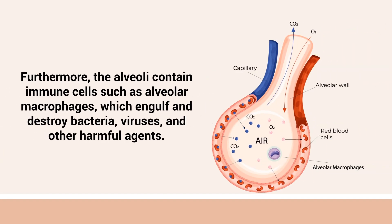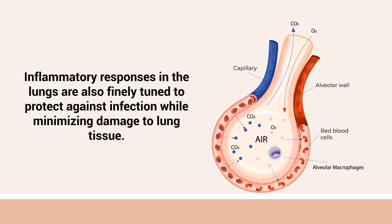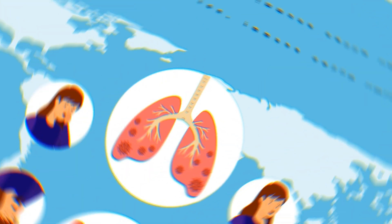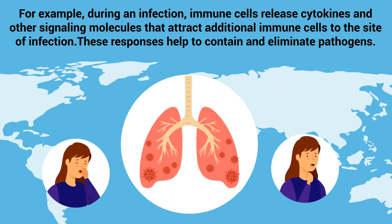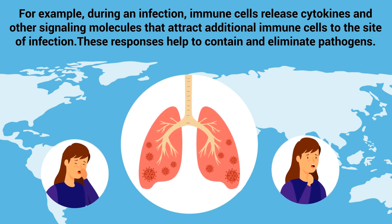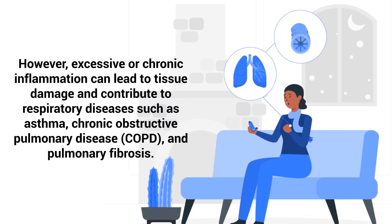Furthermore, the alveoli contain immune cells such as alveolar macrophages, which engulf and destroy bacteria, viruses, and other harmful agents. Inflammatory responses in the lungs are finely tuned to protect against infection while minimizing damage to lung tissue. During an infection, immune cells release cytokines and other signaling molecules that attract additional immune cells to the site of infection. However, excessive or chronic inflammation can lead to tissue damage and contribute to respiratory diseases such as asthma, COPD, and pulmonary fibrosis.